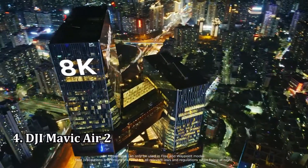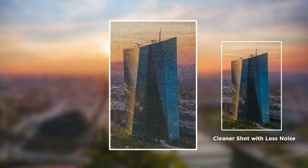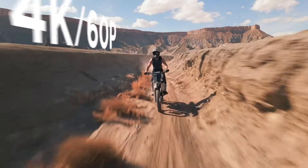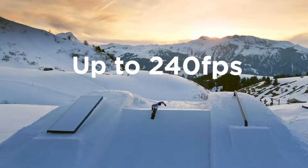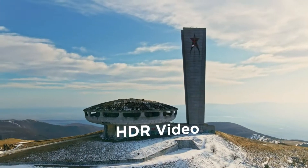Number 4: DJI Mavic Air 2. The DJI Mavic Air 2 is the best drone for those who want to record 4K video but don't want to spend more than a grand. This second edition of the Mavic Air has been upgraded with a better camera, capable of taking 4K videos at 60 frames per second, as well as super slow-mo 240p video at full HD resolutions, and it can take super large 48-megapixel photos, too.